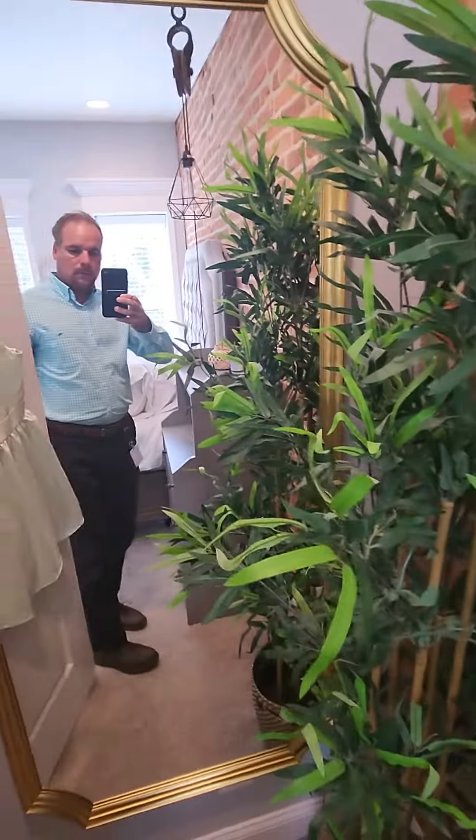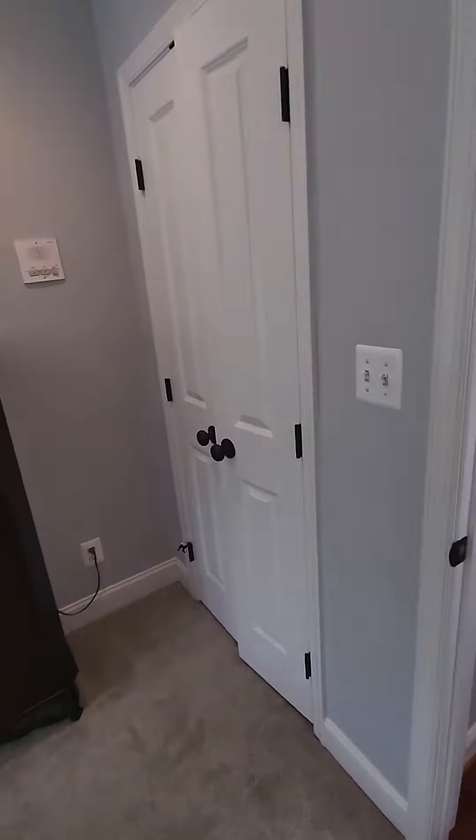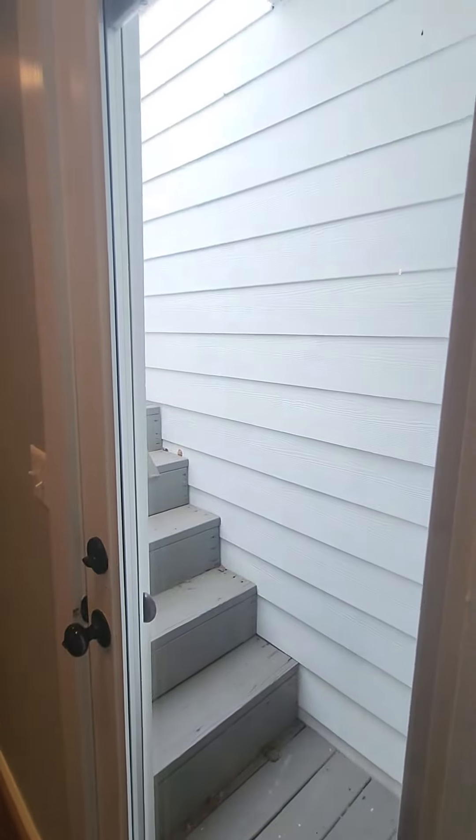Closet there, mirror there, closet there — and then of course the rooftop deck. Thank you.